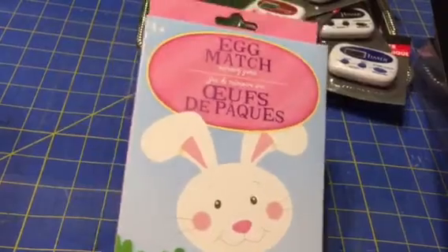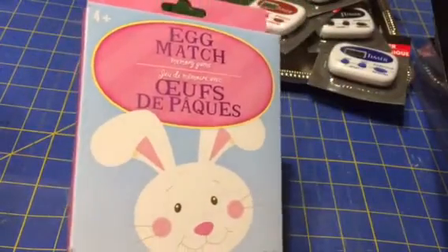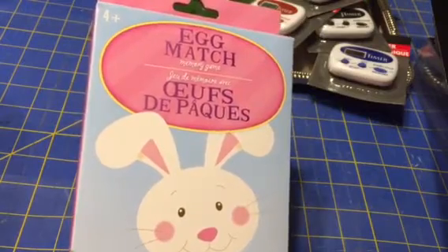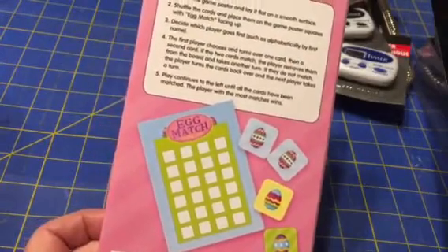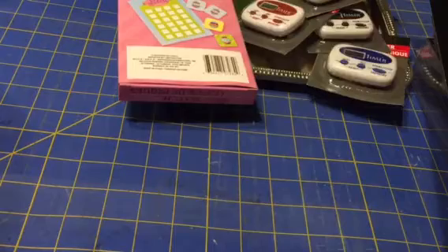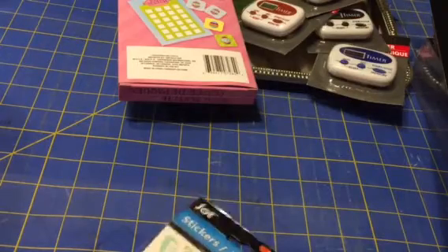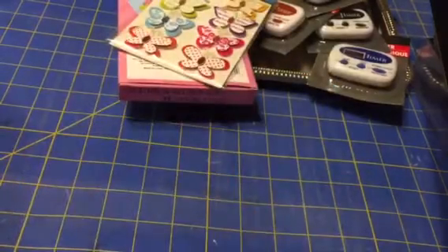I'm going to take this over for our Easter dinner — it's an egg matching game. There's 24 cards and one poster. It's basically a matching game using eggs. I know I could make one, but I'm not going to. I got these butterflies just because I think they're really pretty.